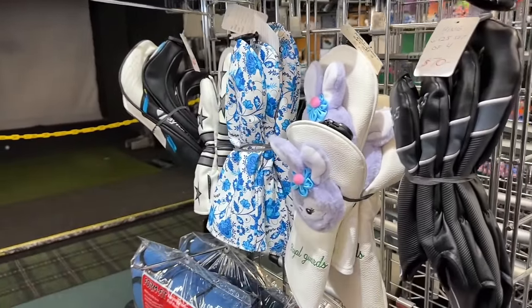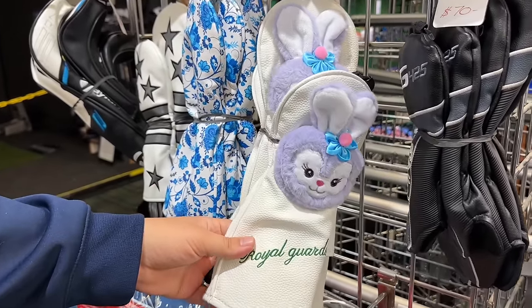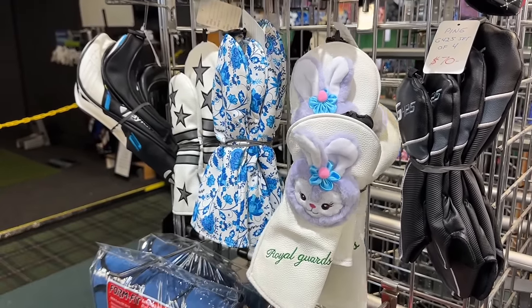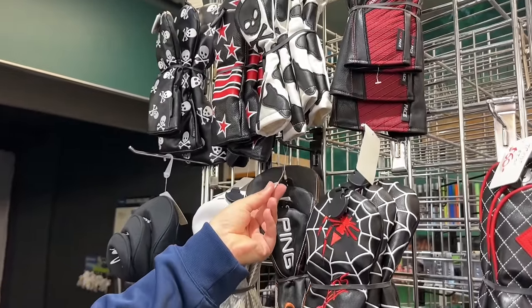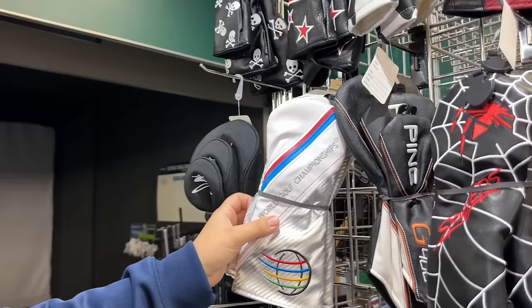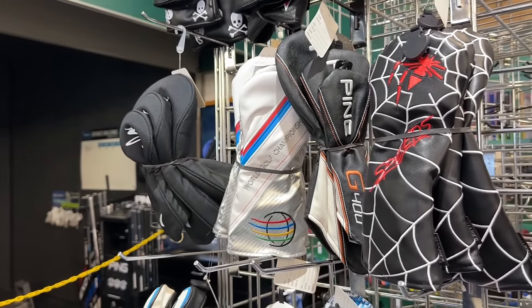Speaking of interesting head covers — oh, the Royal Guards. I would attack the king if this is what the Royal Guard looked like — it's so cute and fluffy. And a bunch of head cover sets. Got some Ping G400s, World Golf Championships. Got some Skull and Bones ones, some TaylorMade SIMs.